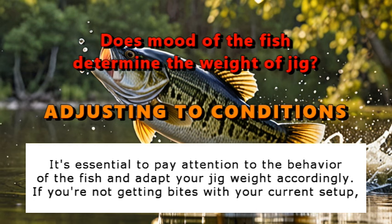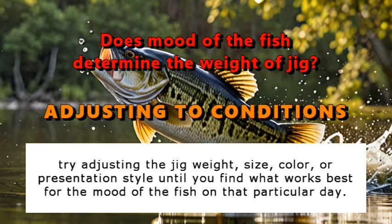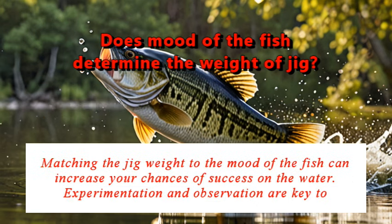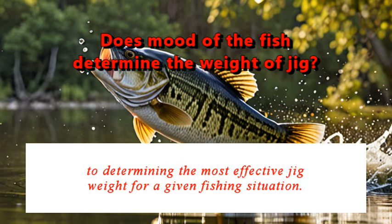It's essential to pay attention to the behavior of the fish and adapt your jig weight accordingly. If you're not getting bites with your current setup, try adjusting the jig weight, size, color, or presentation style until you find what works best for the mood of the fish on that particular day. Matching the jig weight to the mood of the fish can increase your chances of success on the water. Experimentation and observation are key to determining the most effective jig weight for a given fishing situation.